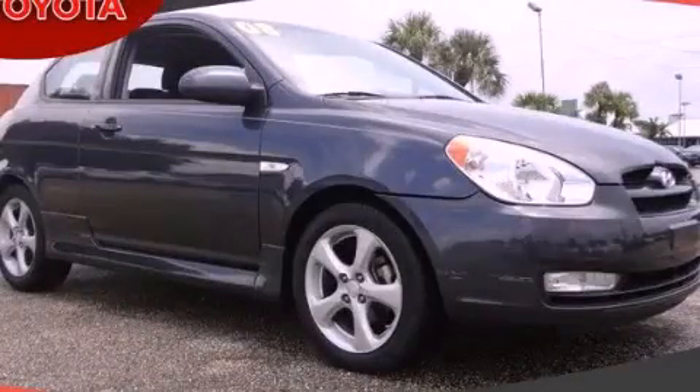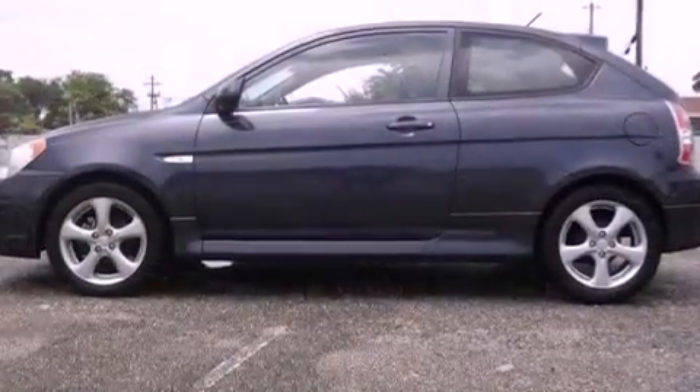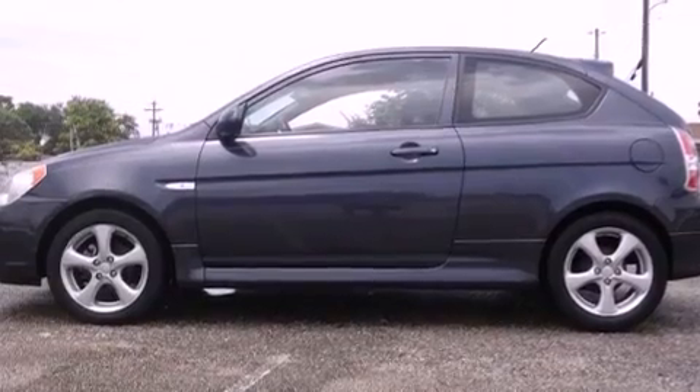This is a 2008 Hyundai Accent. It has a four-cylinder engine and an automatic transmission.